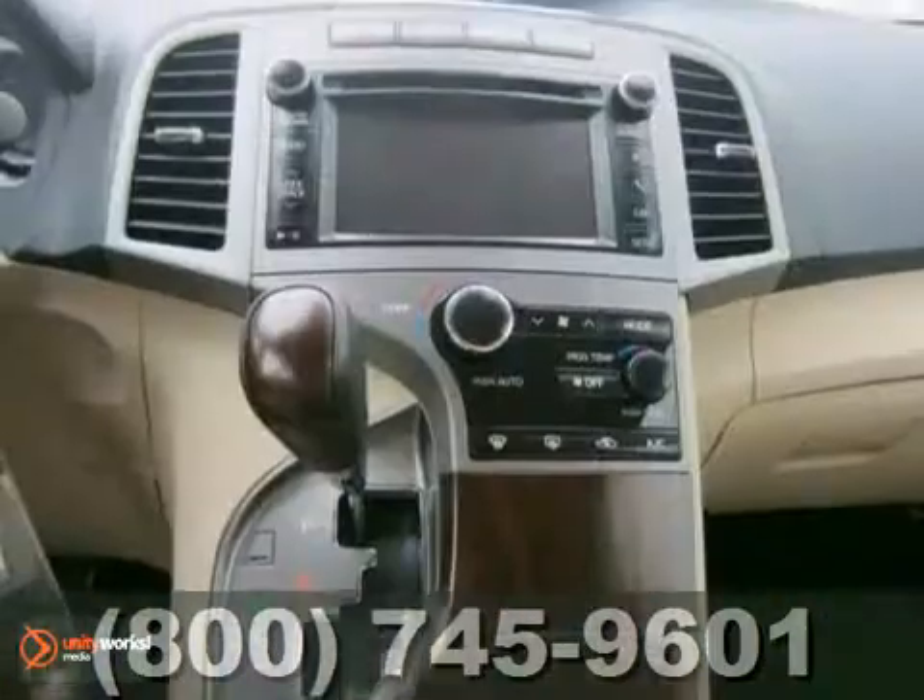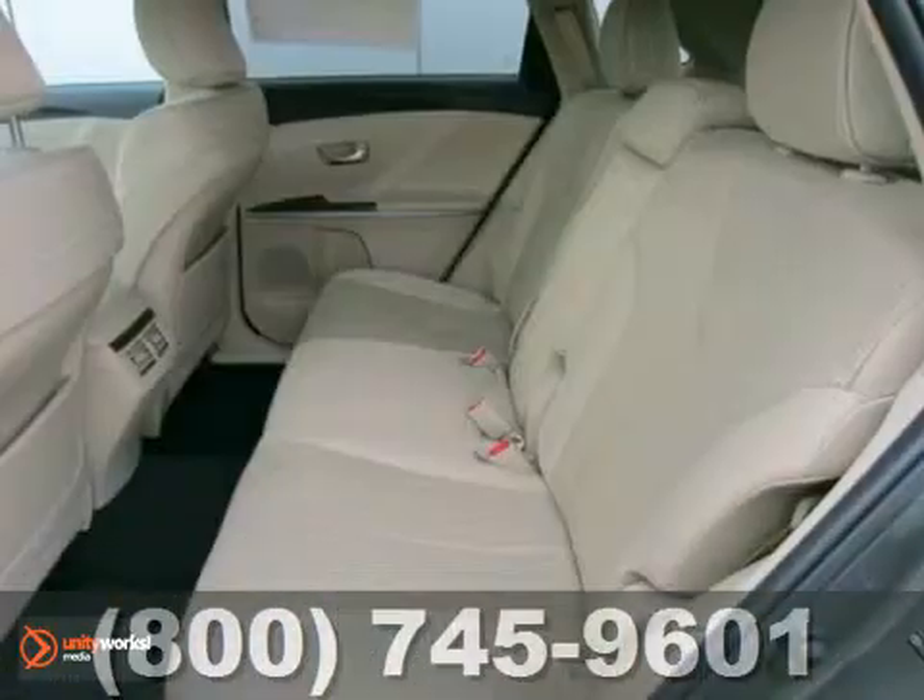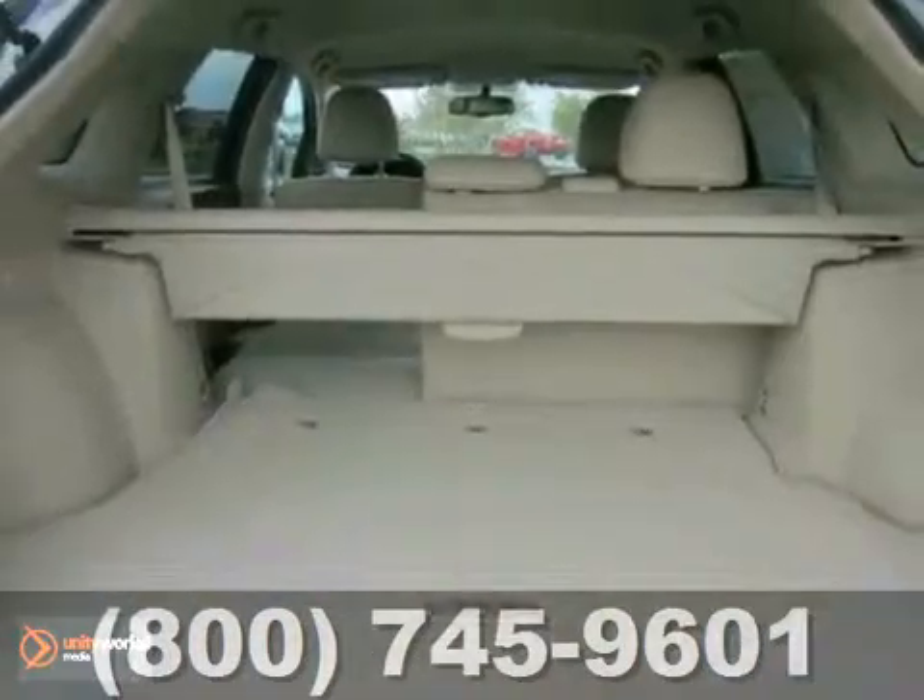The hands-free phone system and traction control make this Toyota definitely a car to consider. Come in and take a closer look at it for yourself.